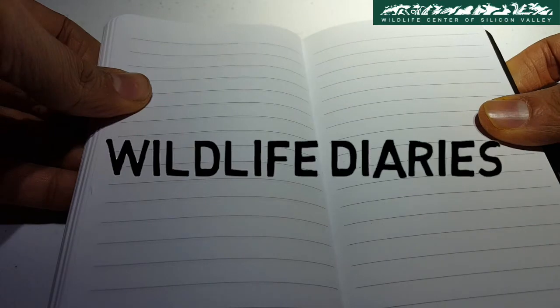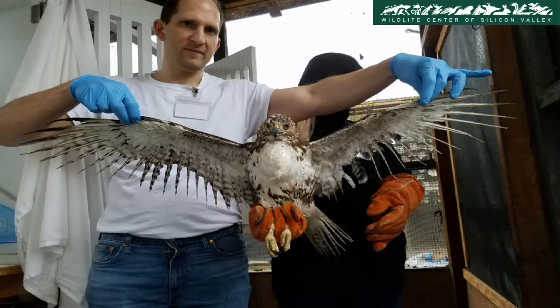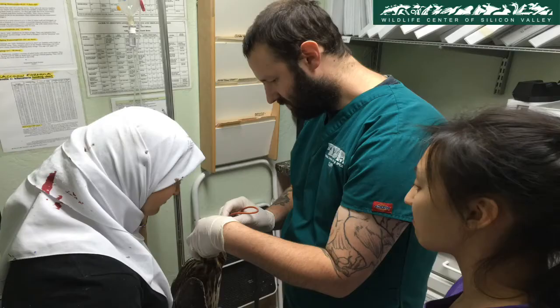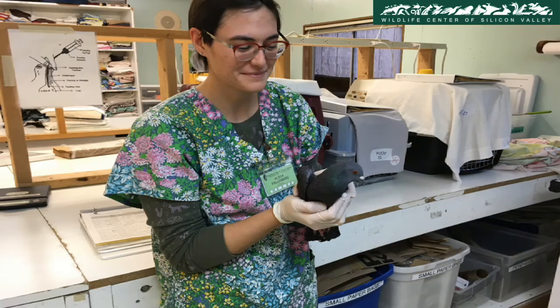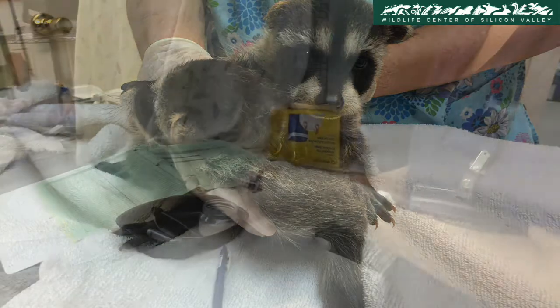Wildlife Diaries, Episode 6: The Selfless Volunteers. Volunteers are the backbone of the Wildlife Center of Silicon Valley. From animal care to data entry, volunteers keep the Wildlife Center and its animals alive. Their contribution of time makes a big difference and helps give wildlife a second chance.